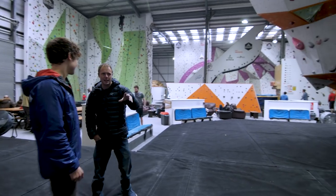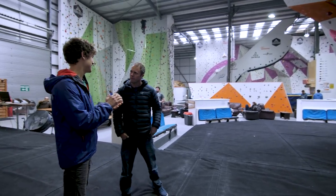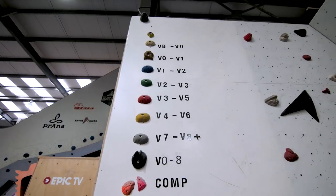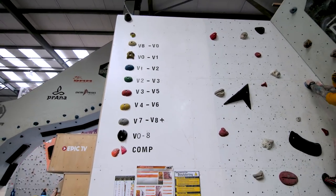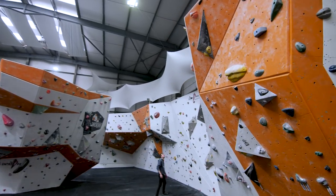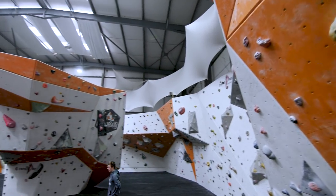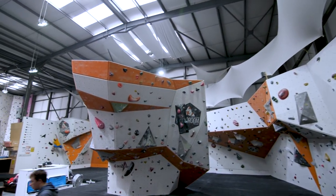And the grading system — how does it work? Is it tags or colour? It's that lazy British system where all of one colour is the same grade, and we've got everything from V0 all the way up to V8 plus. I was trying the yellow V4 to V6 yesterday and that was a hard set — they're quite difficult.